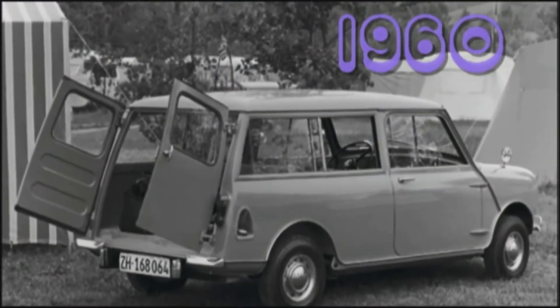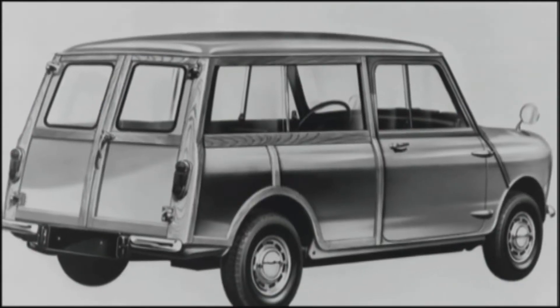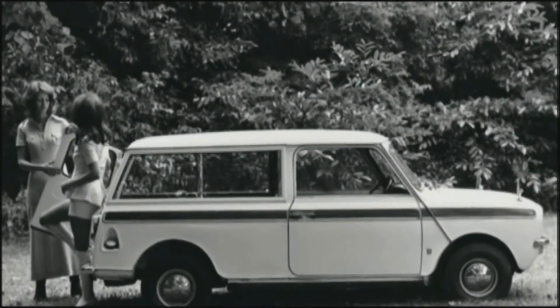The Clubman was a child of the swinging 60s. BMC introduced the Austin Mini Countryman and the Morris Mini Traveler with a half-timbered look in 1960. Nine years later came the second generation, the Mini Clubman estate.